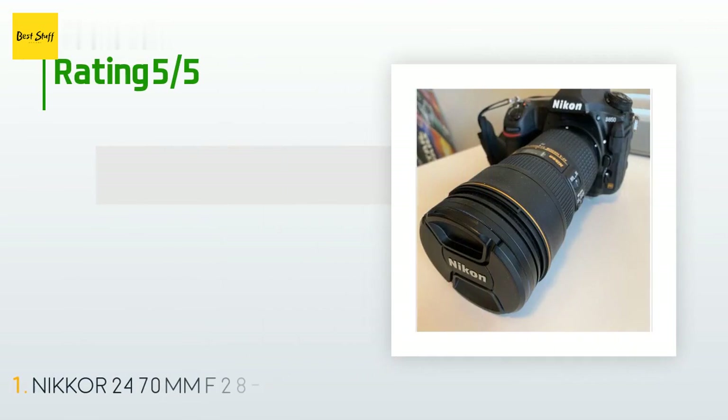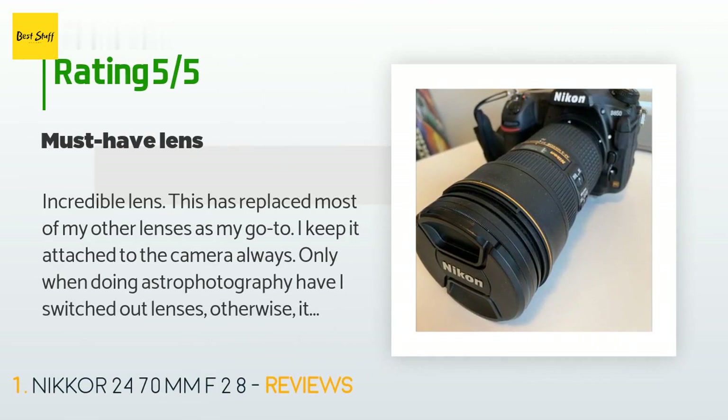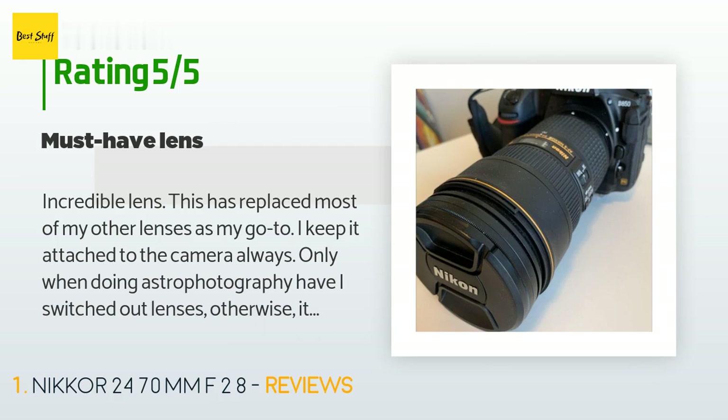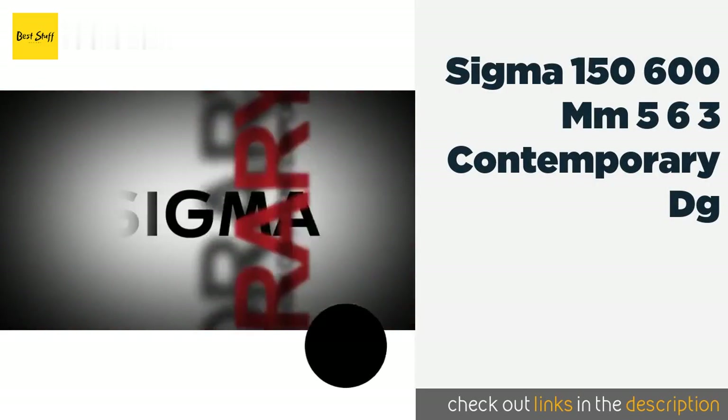There are 183 customers who have reviewed this product, and the average rating is 4.6 stars. A customer said: 'Incredible lens — this has replaced most of my other lenses as my go-to. I keep it attached to the camera always. Only when doing astrophotography have I switched out lenses. The images are crystal clear, the autofocus is excellent, the vibration reduction is a must-have feature for video especially, and it's a fantastic build with a premium feel. Super glad I bought this lens for my D850 — highly recommend it.'